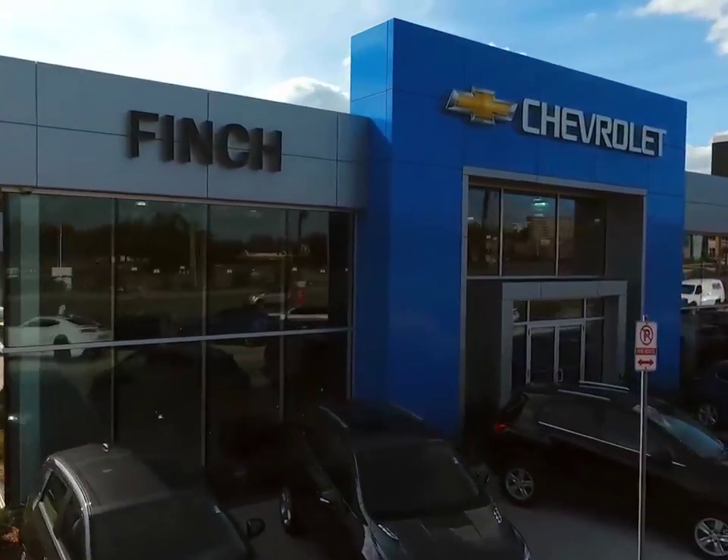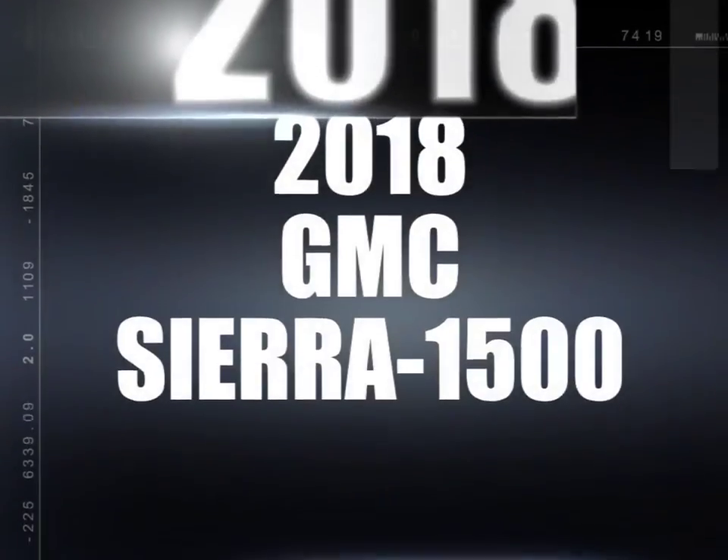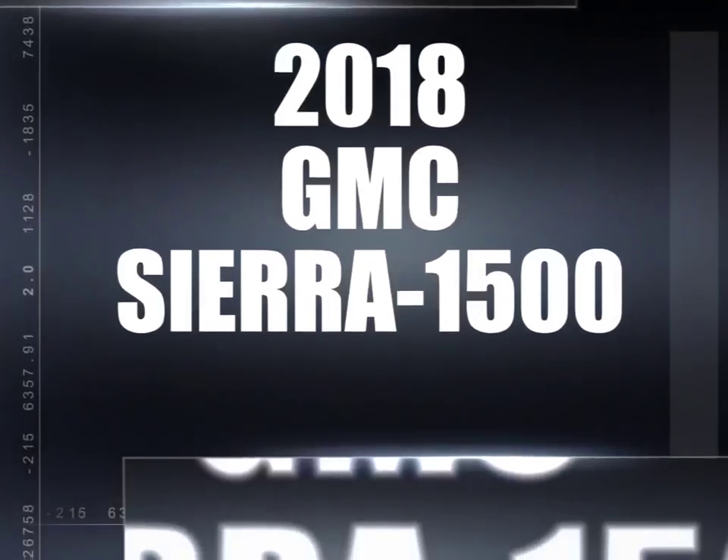Welcome to Finch Chevrolet. Today we're looking at a 2018 GMC Sierra 1500.